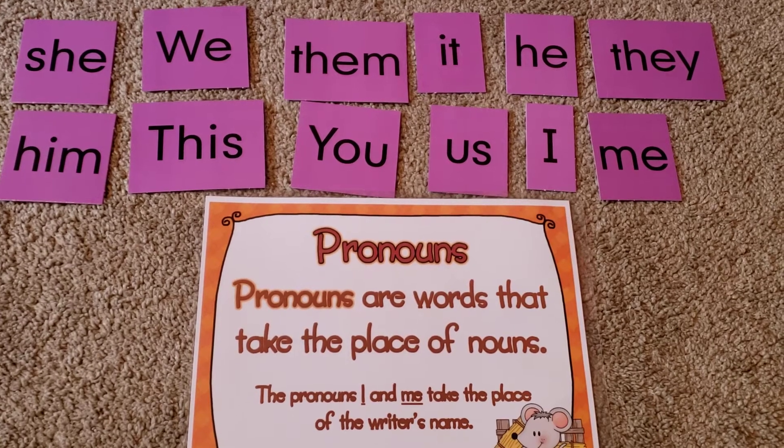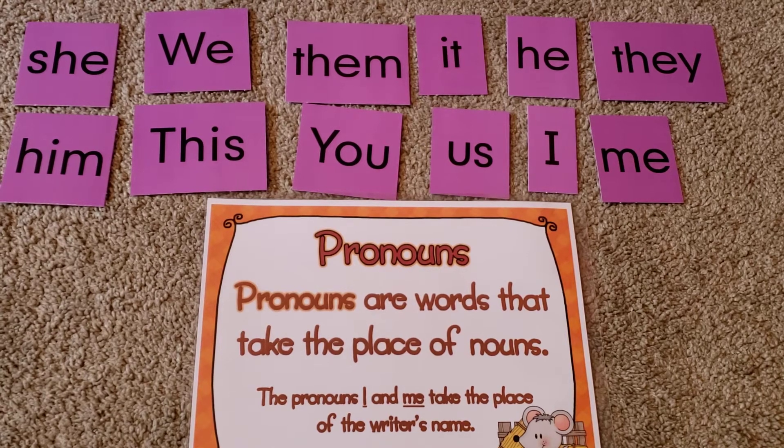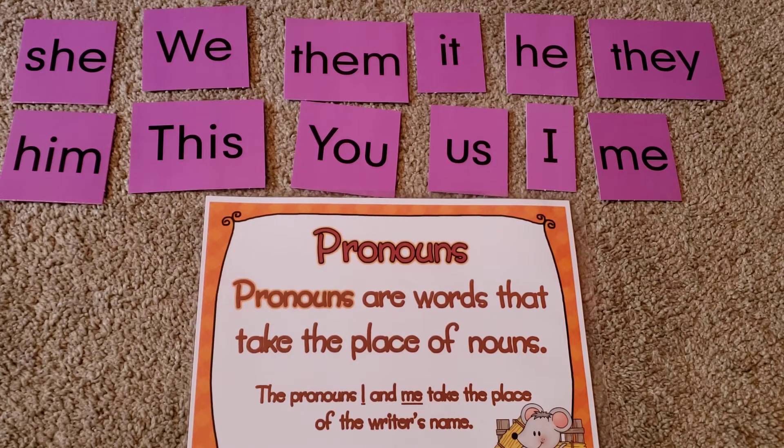Hi boys and girls. As you remember from last week, we learned about a special kind of word called a pronoun. And pronouns are words that take the place of nouns. You guys were all super detectives when you went on your pronoun hunt during your independent reading. I loved your flip grids. I can't believe how many pronouns you found as you were doing your reading that day. I was very, very impressed.